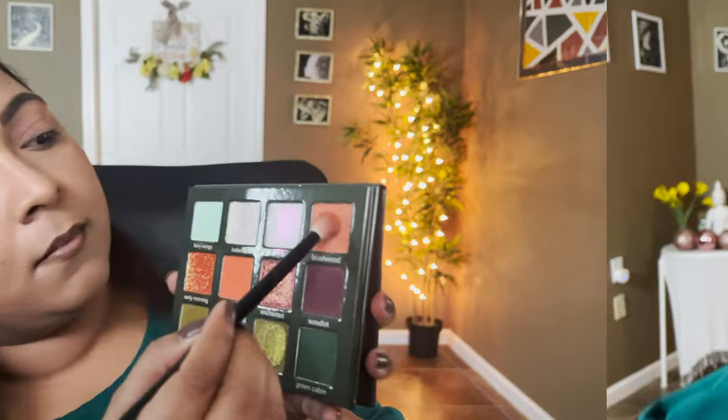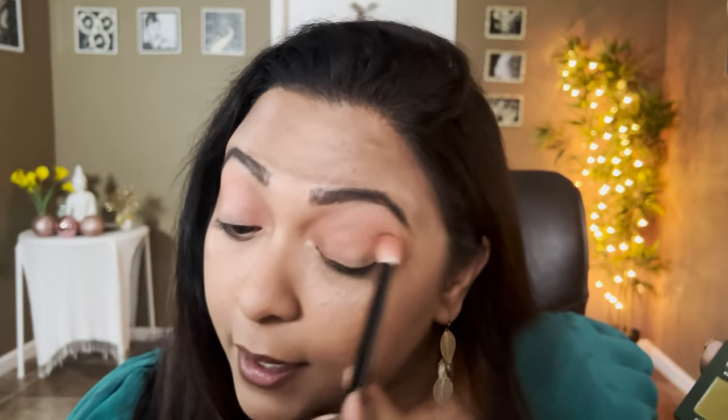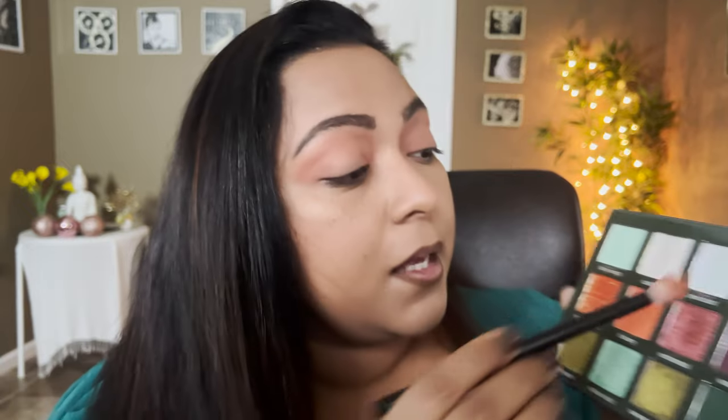If you guys are interested to see how I achieved three looks using this palette, then please keep on watching. I'm getting ready for office in the morning so the lighting might be completely off, but I thought the lighting is okay so I'll record. I'm just taking brushwood all across my eyelid just like a wash, and it blends very very nicely, giving me a wash of peach. I'm also taking the same shade on the lower lash line.